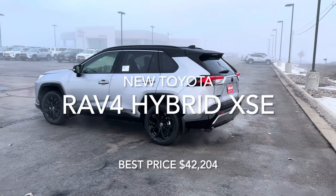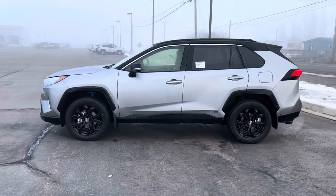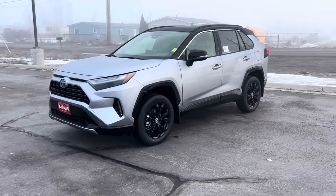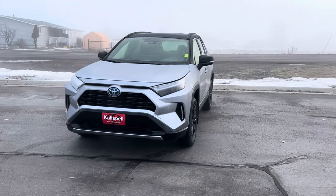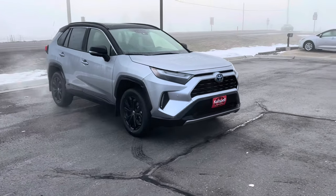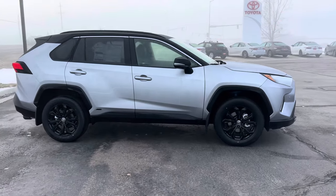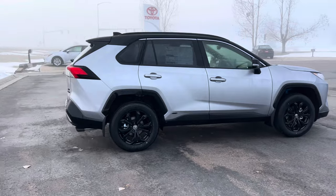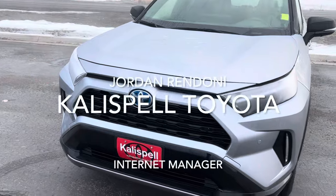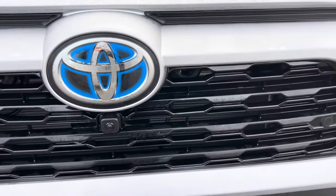We are looking here at a 2024 RAV4 XSE Hybrid. XSE has been one of my favorite trims from Toyota ever since they first released it. On this one, you've got that black roof, black wheels, and cool blue stitching on the interior to go along with that sportier high-end look. One thing Toyota does throughout their hybrid series is they put the blue on the logo — that's how you know it's a hybrid.